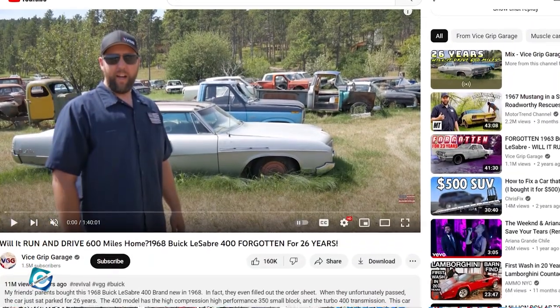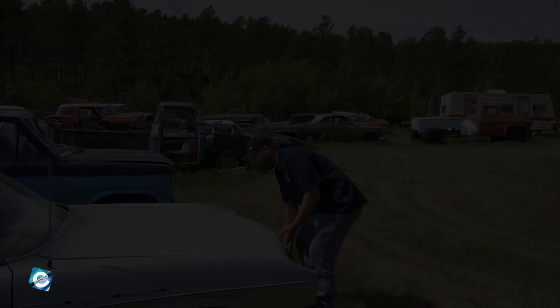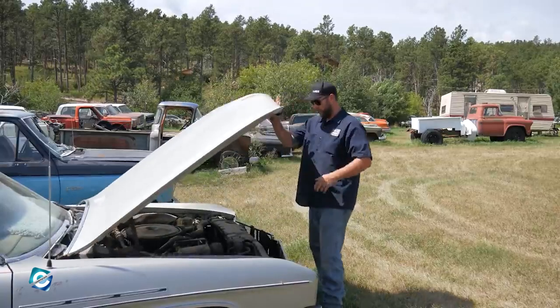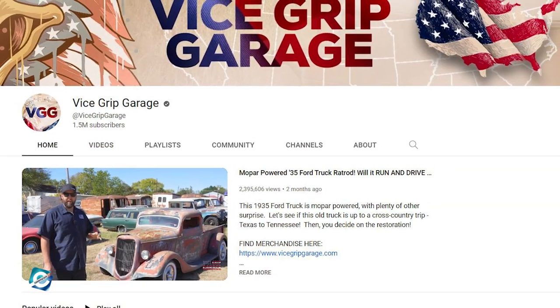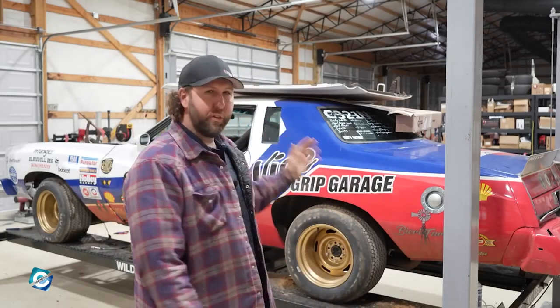His most popular video has over 11 million views, which is an almost two-hour long video documenting the 1968 Buick LeSabre 400 that his parents bought back in 1968. Looks like many people prefer longer videos, as almost all of the videos with over a million views are longer than an hour, or close to it.